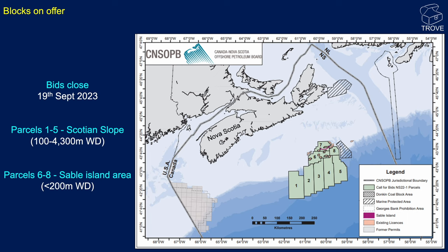In more detail, here's a map. The CNSOPB — the Canada Nova Scotia Offshore Petroleum Board — is the acreage they have on offer. There is a bid round closing on the 19th of September 2023. There are five parcels of acreage on the slope and three parcels in the Sable Island area.